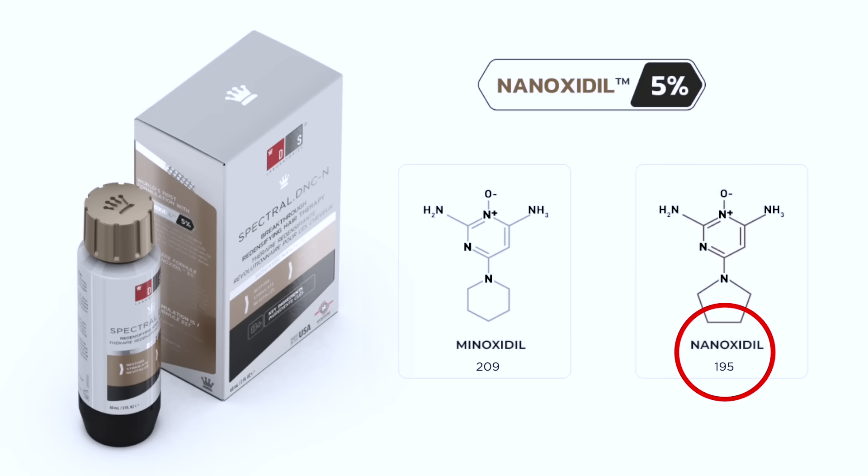Ninoxidil has a lower molecular weight, therefore offering better absorption into the scalp. It also has no known side effects when compared to minoxidil.